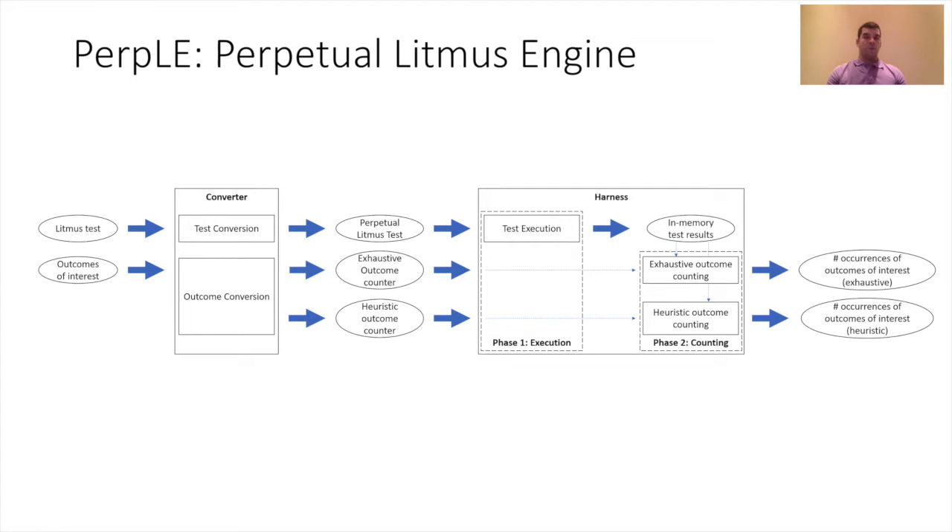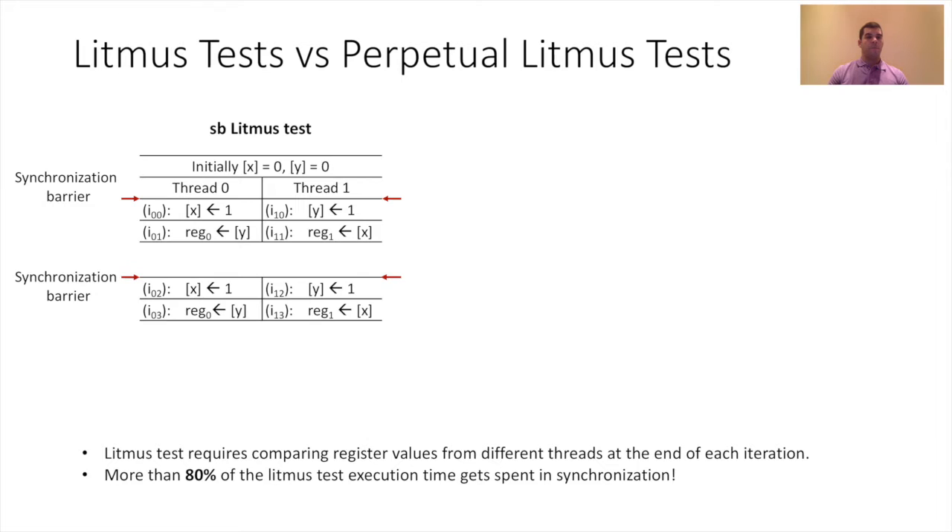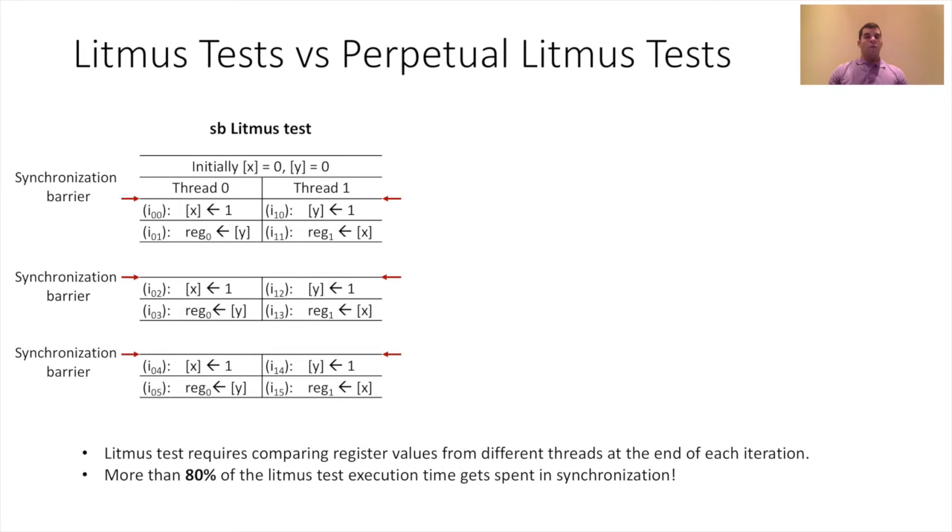Let's look at the execution of a Litmus test. This is the store buffering Litmus test with two threads, each performing a store and a load to different memory locations. To identify which interleaving occurred, a Litmus test requires comparing register values from different threads at the end of each iteration using synchronization. For every iteration, a synchronization barrier must be inserted to achieve this comparison. However, this is costly in terms of performance — more than 80% of Litmus test execution time is spent in synchronization.